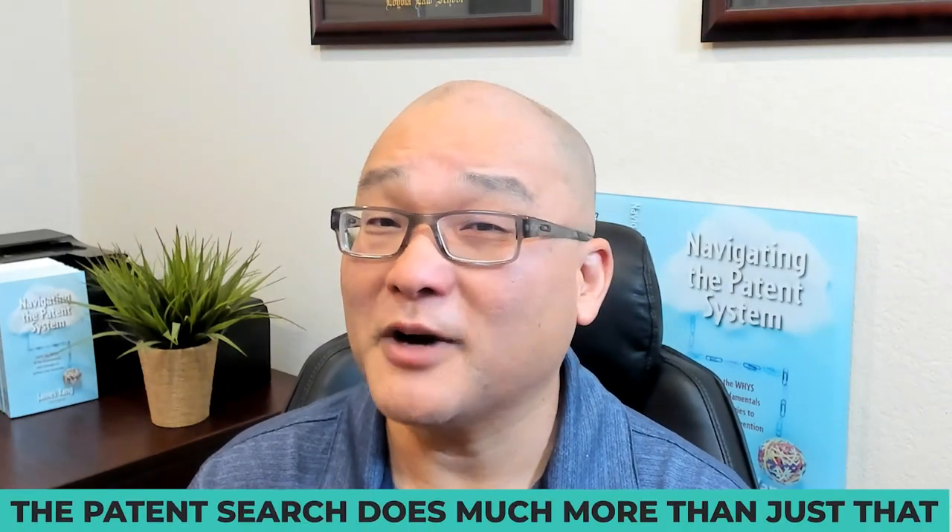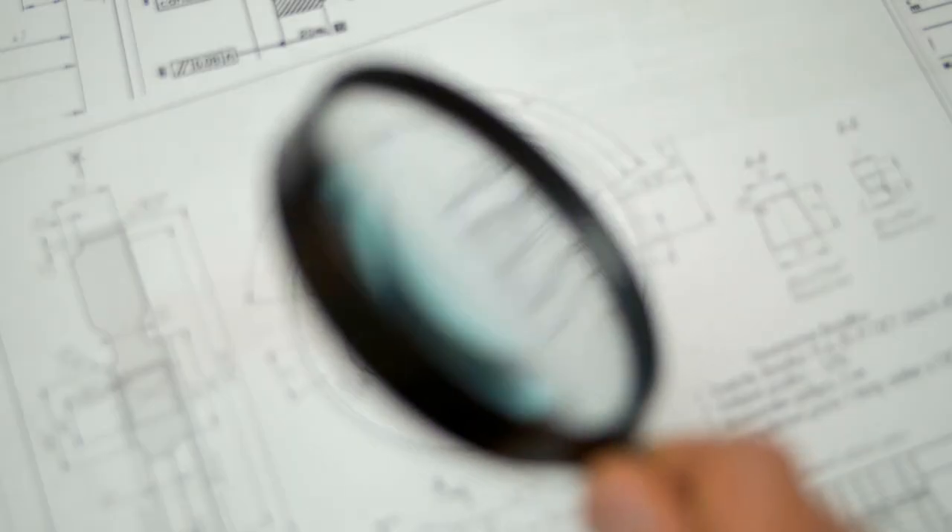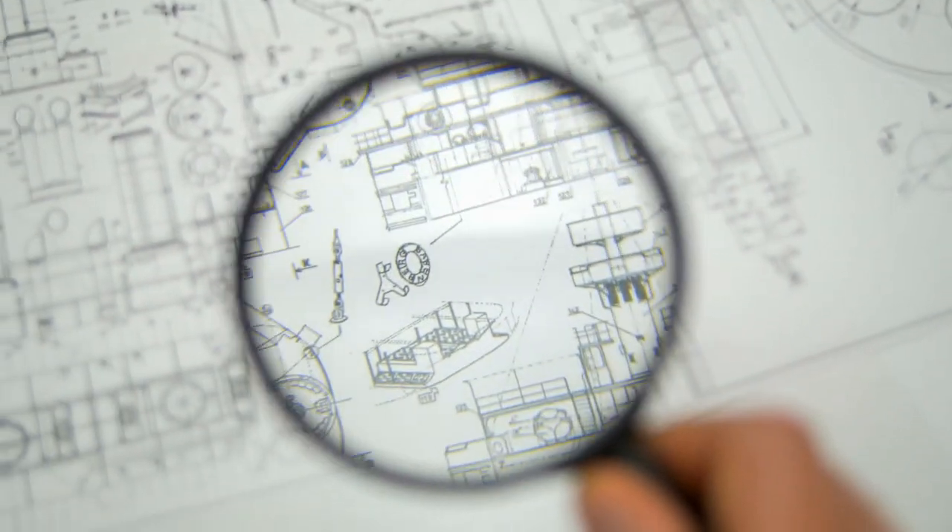First, do a patent search to increase your chance of getting a patent. The patent search lets you know if your invention is new or old. However, the patent search does much more than just that. It also lets you know where you need to focus your application so that you can expand the application on those aspects of your invention that are more likely to be patentable.